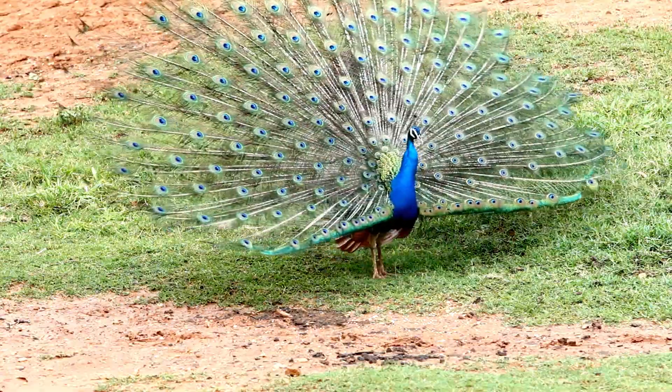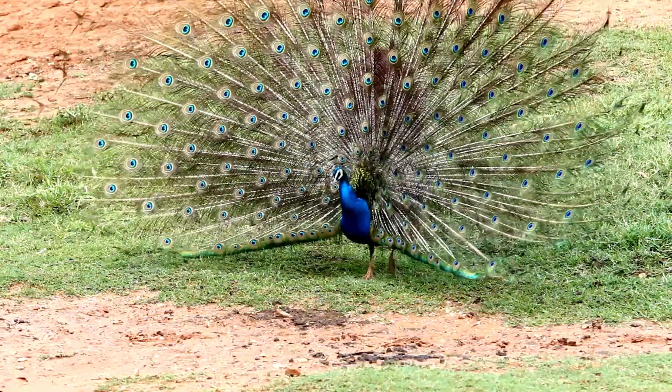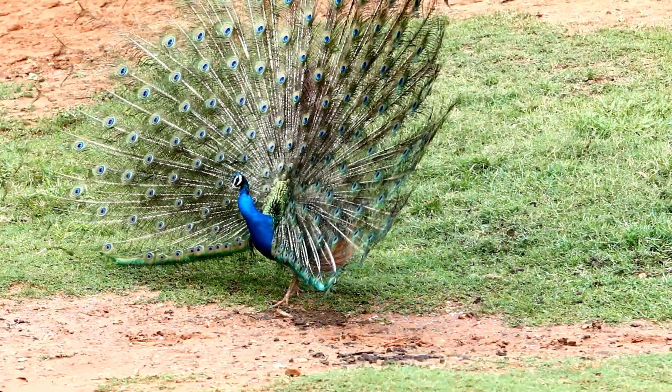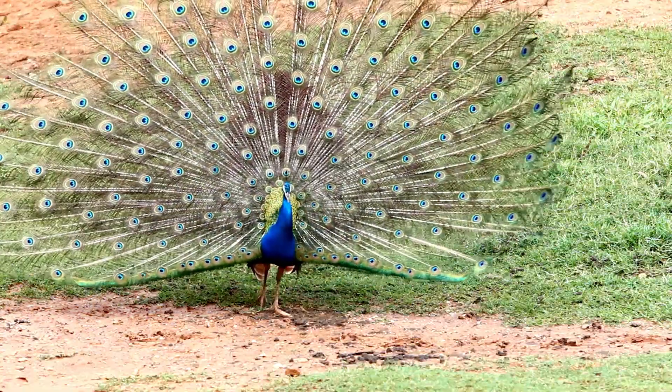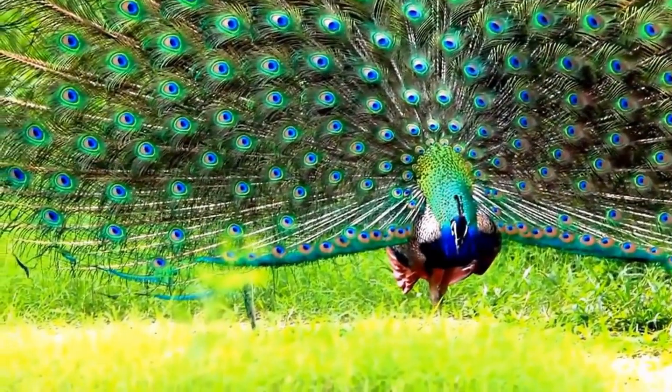So there you have it, folks — the mystery behind why peacocks have such elaborate feathers: a story of attraction, survival, thermoregulation, and camouflage. These feathers are a true marvel of nature. If you enjoyed this journey into the world of peacock plumage, don't forget to hit that like button.